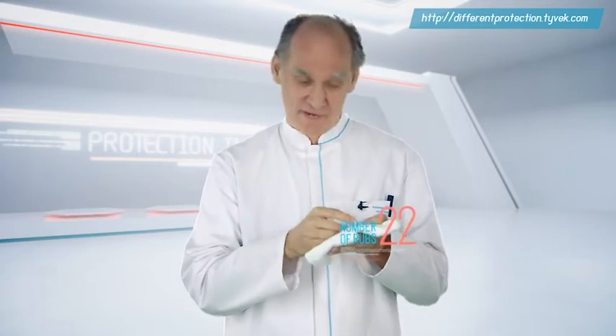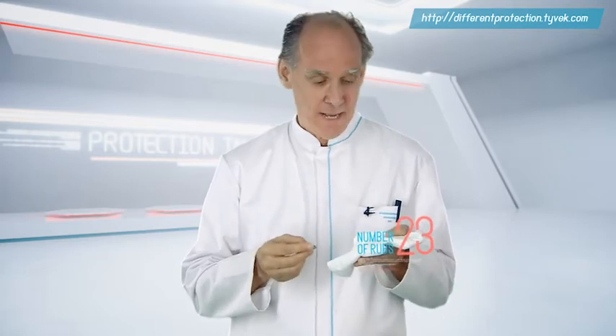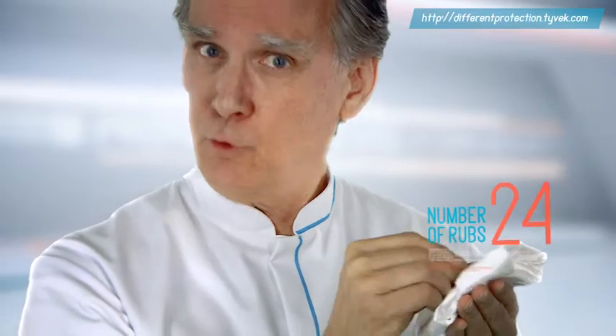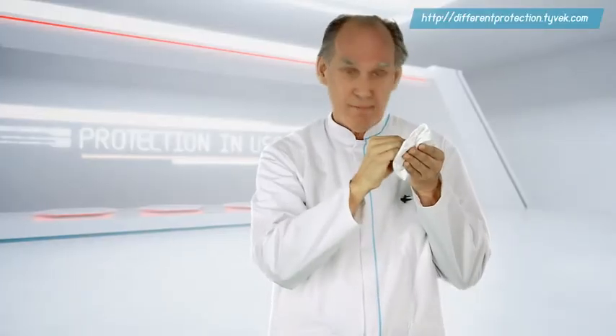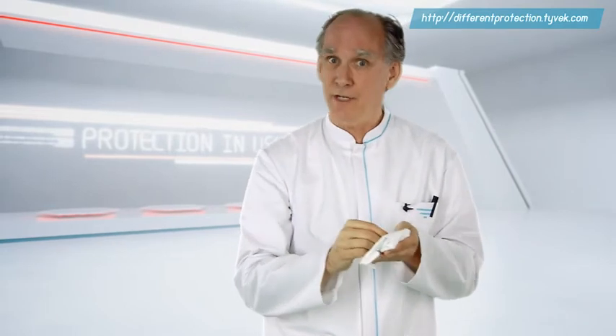Oh, hello there. You just caught me performing a very basic test on my three non-woven coverall materials. I rub the fabric with this coin and count the number of rubs it takes to get through. It's a simple but effective way to test abrasion.